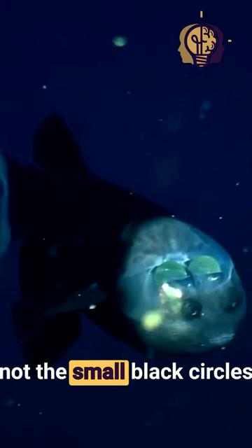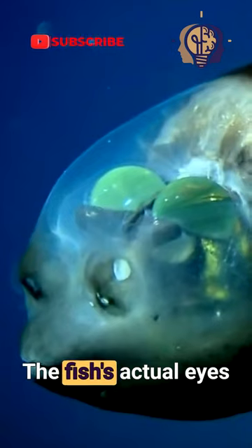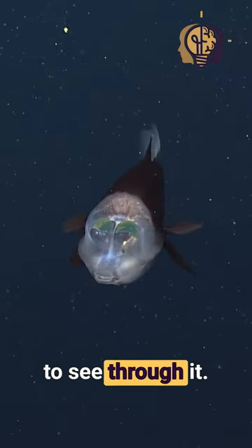Interestingly, its eyes are not the small black circles above its tiny mouth — those are actually nostrils. The fish's actual eyes are located behind the nostrils in the form of green barrel-shaped structures, meaning its eyes are situated inside its translucent head, allowing it to see through it.